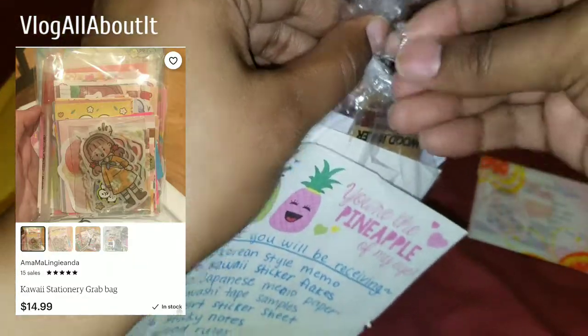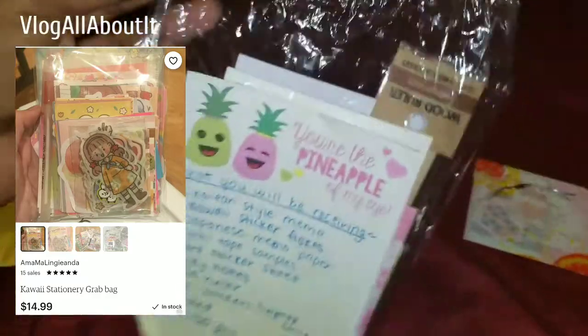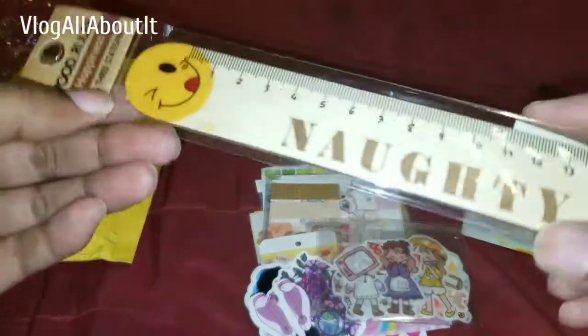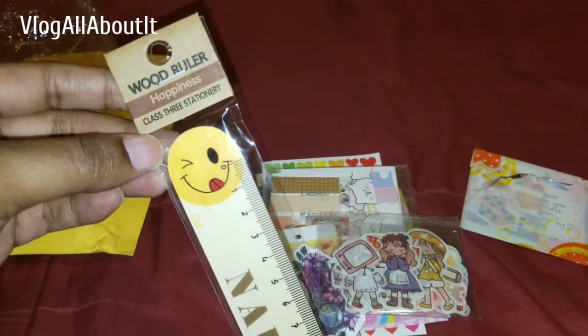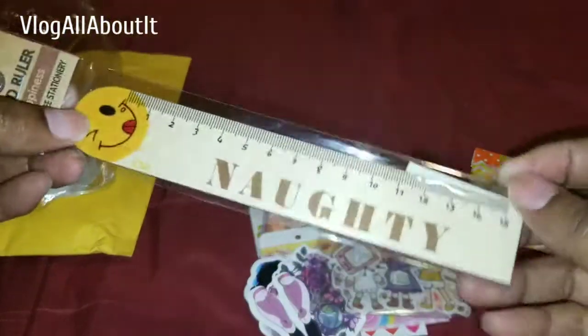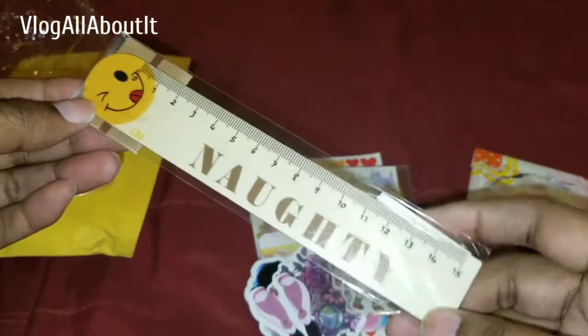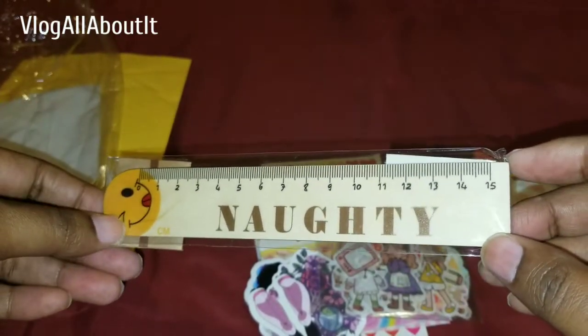Let's take a look and see what we have. Alright, that's everything out of the bag. We have a little ruler here — this is a wooden ruler and it says 'naughty' with a cute little smiley face. It looks almost like a popsicle stick, and it's measured in centimeters. That is cute — I've not seen one in centimeters before.